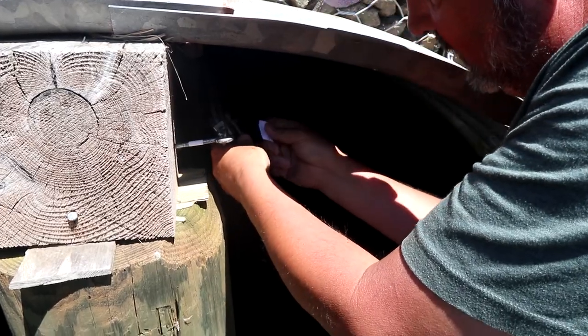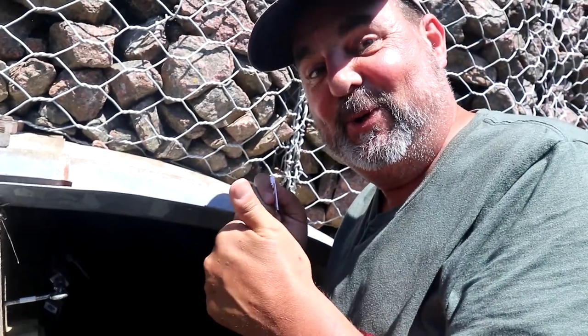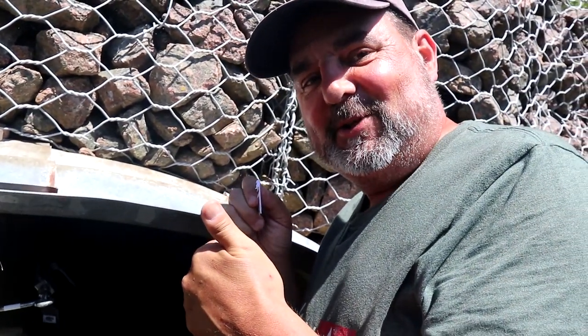Here it comes! Got her open? Yeah. Got the log. All right, good job. Challenge done!